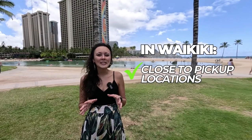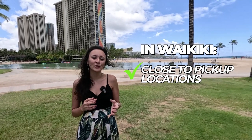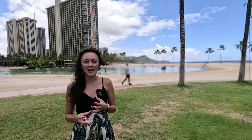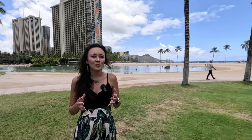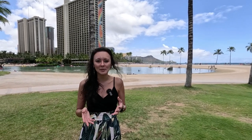A few assumptions here: it's assumed that you're staying in Waikiki, so you're close to the pickup locations or can easily take an Uber or Lyft. These activities are for someone who wants a little bit of everything — something on land, some culture, something on the water. And it's your first time in Hawaii. If you've been to Hawaii a dozen times, an island tour might not be for you. This itinerary is best meant for first-timers, especially on the island of Oahu.